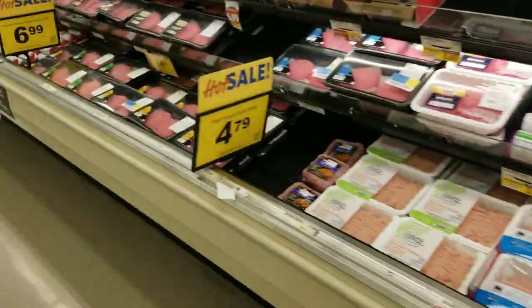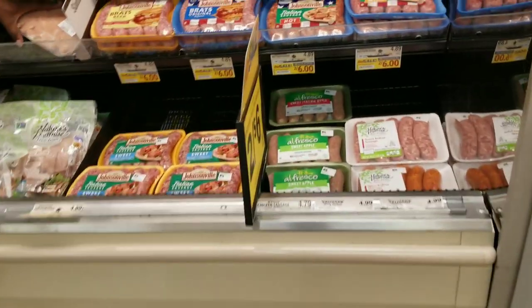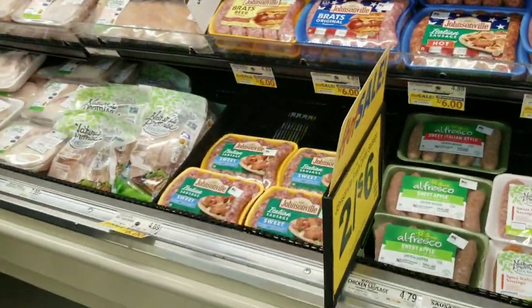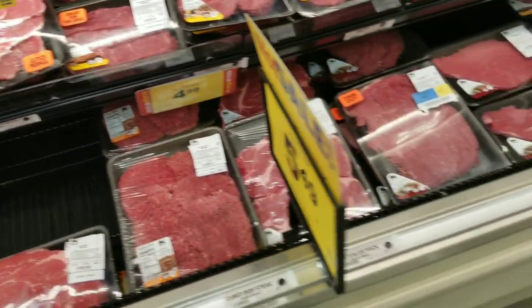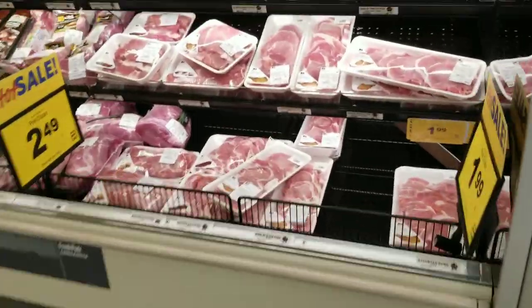There are empty spaces in the fish department and the meat section. This guy's pulling stuff off the shelf — pulling the old stuff. Okay, gotcha. That stuff is going on sale. Thanks, sir. The pork department is looking kind of shallow.